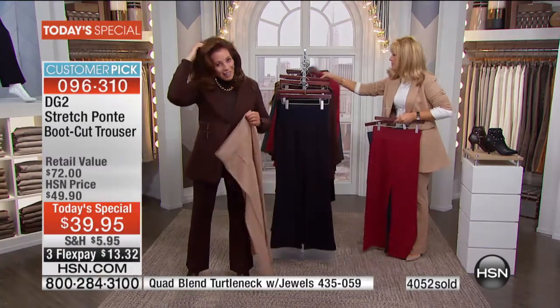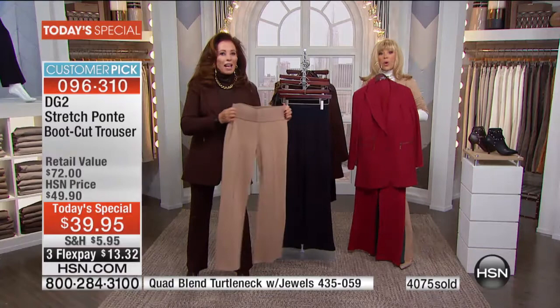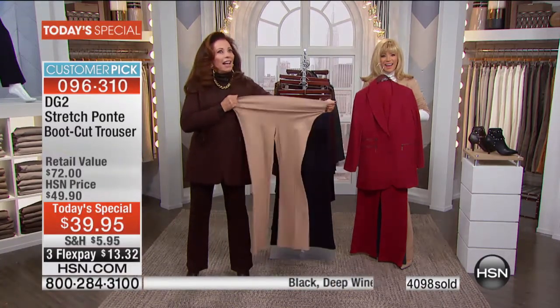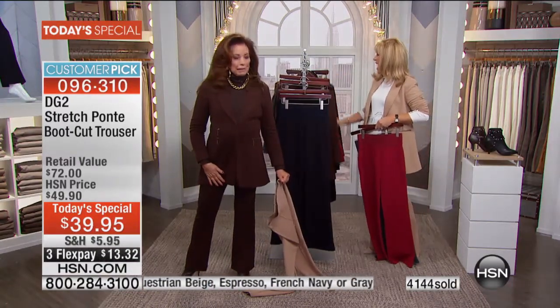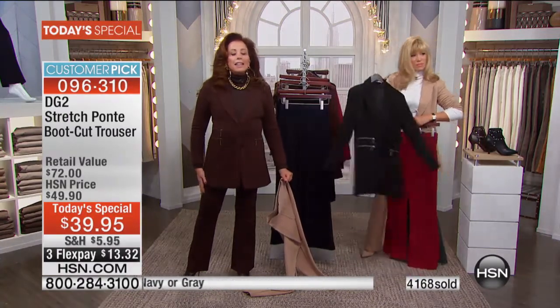I got both petite and average so I could wear different boots — with flats and with heels. Tonight I ordered the espresso pants in the average, medium, and small. They are heaven.